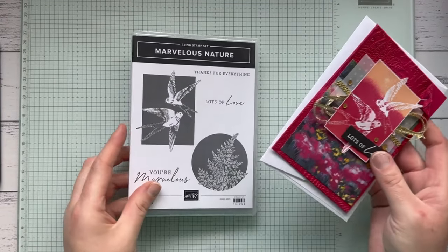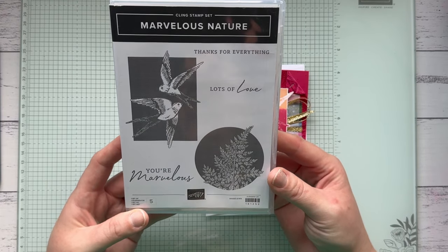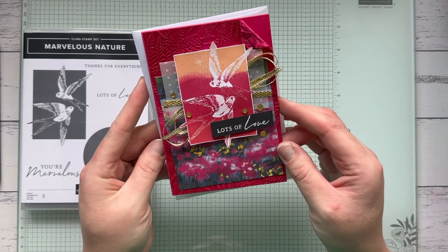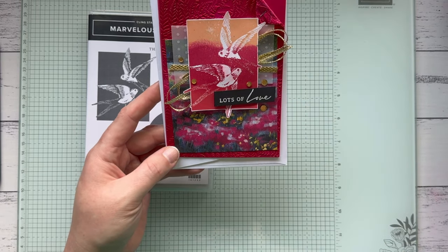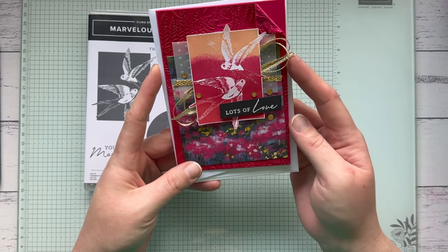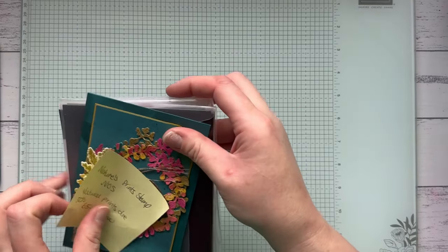This is the Marvellous Nature bundle — I absolutely loved it, the birds and the beautiful sentiments. This one is 50% off, so the current price was $46 and it's down to $23. I made this fun card with that stamp set using an ombre stamping technique, which I absolutely loved making. You can also see a couple of other retiring products on the card — the More Dazzle paper and the Vellum Basics are retiring as well.